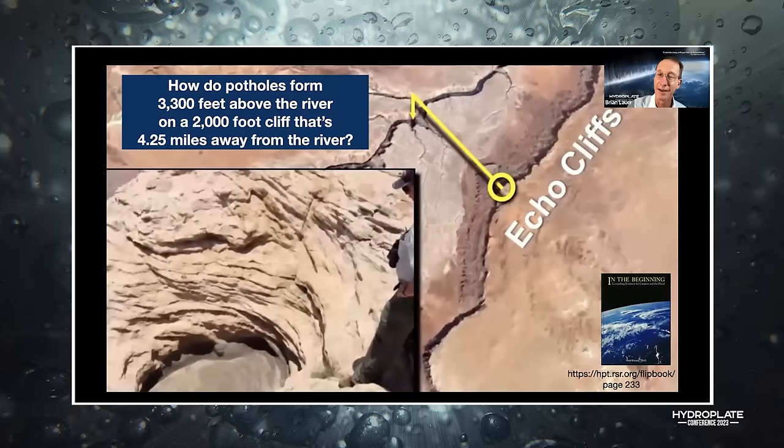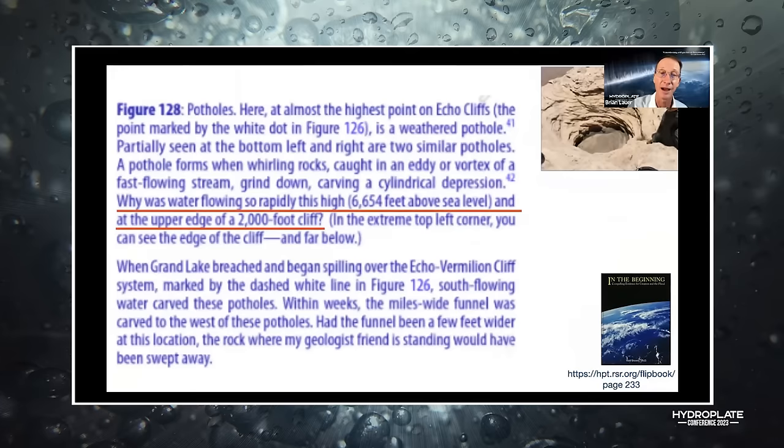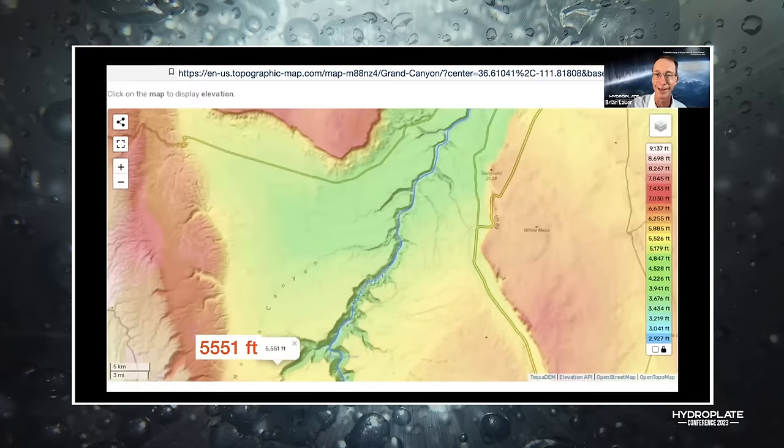That's an anomaly. You cannot explain that with blind chance and random collisions of atoms. Walt Brown himself asked: why was water flowing so rapidly this high at the upper edge of a 2,000-foot cliff? It makes no sense from a river-carving model. And how do barbed canyons form?